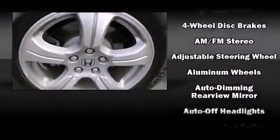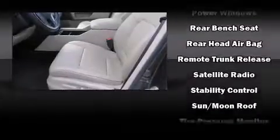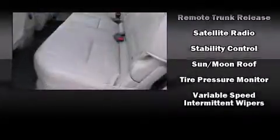Honda also prioritized safety and security with features such as dual front impact airbags, head curtain airbags, traction control, brake assist, anti-whiplash front head restraint, a panic alarm, and four-wheel disc brakes with ABS. With electronic stability control supplementing mechanical systems, you'll maintain precise command of the roadway.